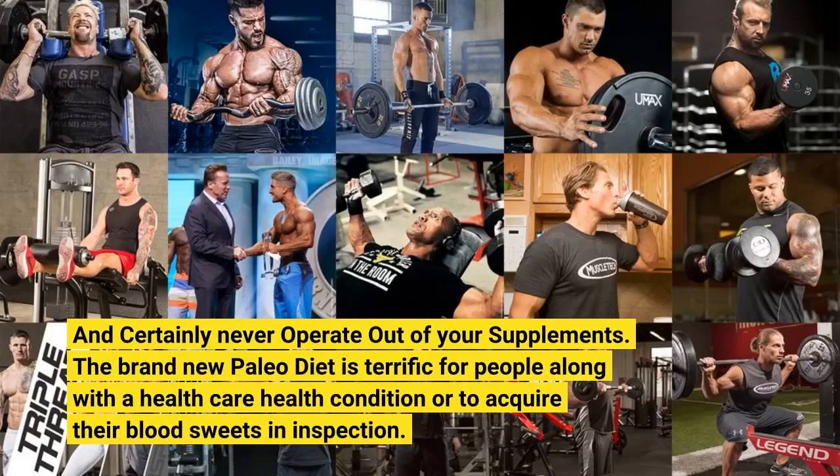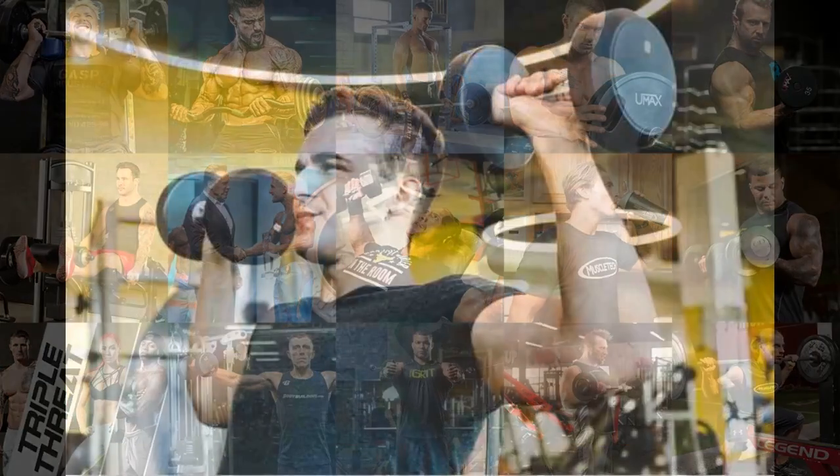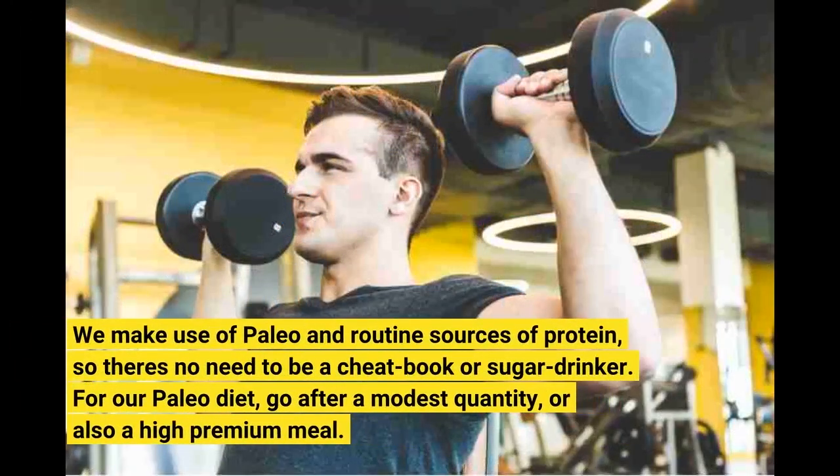9. The brand-new paleo diet is terrific for people along with a healthcare health condition or who acquire their blood sweets in inspection. We make use of paleo and routine sources of protein, so dairies no need to be a cheap book or sugar drinker. 10. For our paleo diet, go after a modest quantity, or also a high-premium meal.